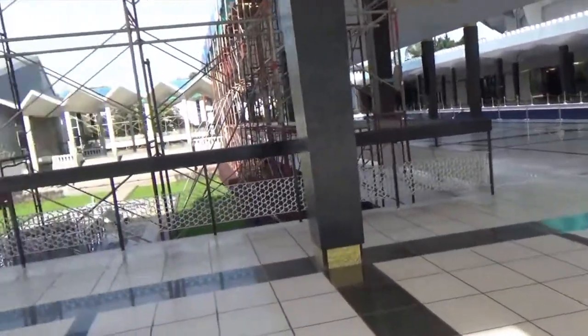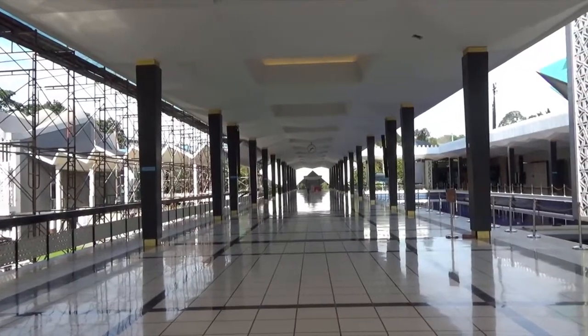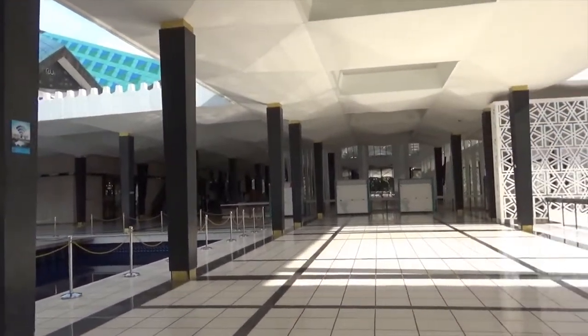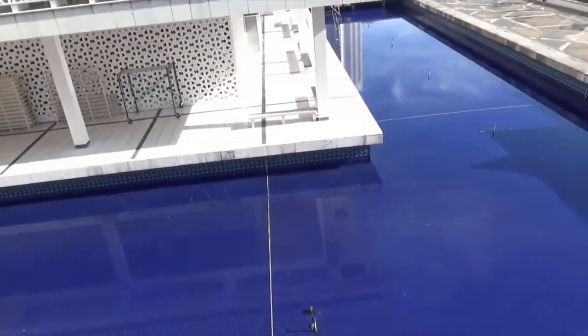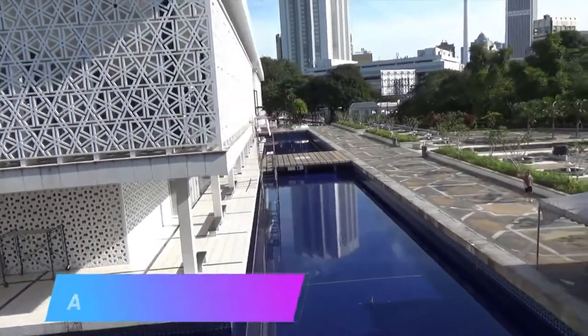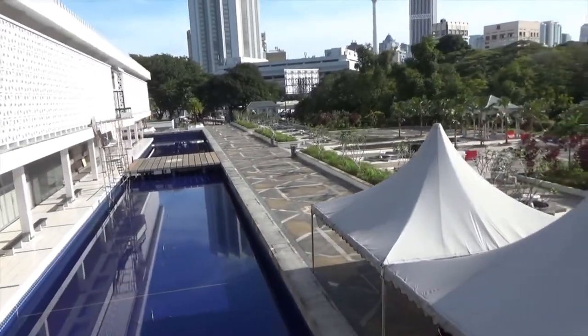The National Mosque architecture reflects contemporary traditional Islamic art with the help of calligraphy, ornamentation, and other past and present artworks. The roof of the mosque was the most strikingly designed and unique — it looked like a multi-fold umbrella that symbolizes the aspirations of Malaysia as an independent nation. The minaret is 73 meters or 240 feet high, and the main roof has 16 pointed stars.